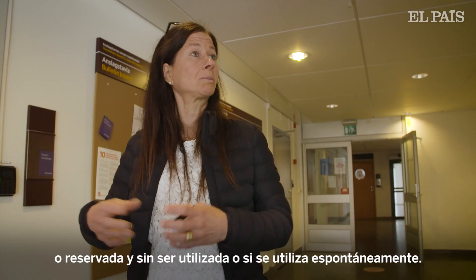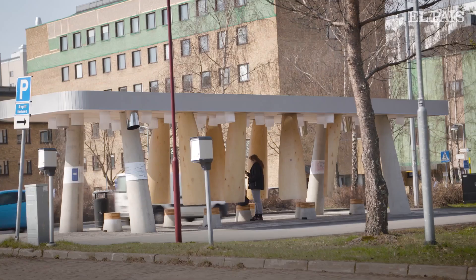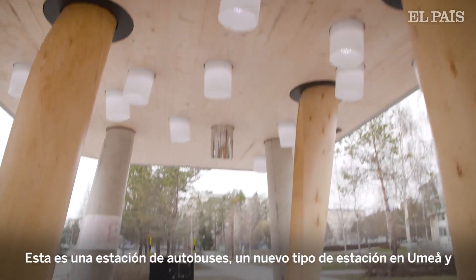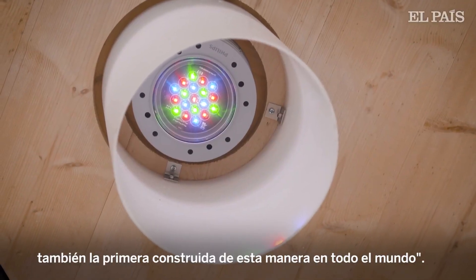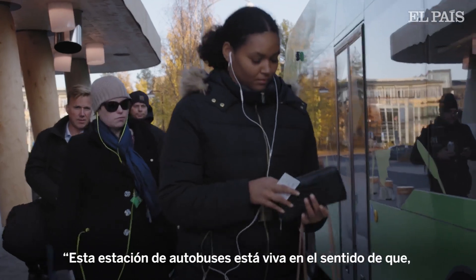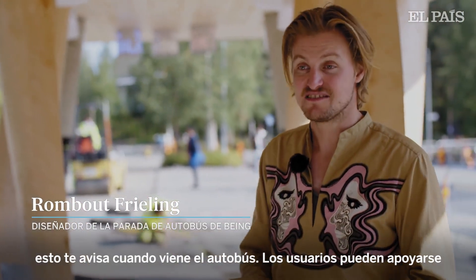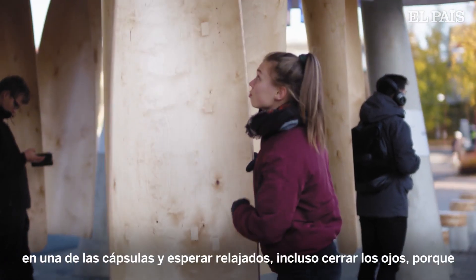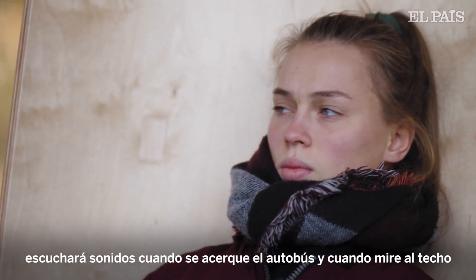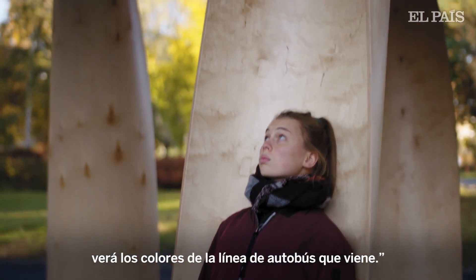This is a new kind of bus station here in Umeå — and I think the first of its kind in the whole world. This bus station is alive in that normally you would have to look for a bus to see if it's coming, but this bus station tells you the bus is coming. You can lean into one of those pods and be really relaxed, close your eyes, and you will hear sounds when the bus is coming. When you look at the ceiling, you will see the colors of the bus line that is actually arriving.